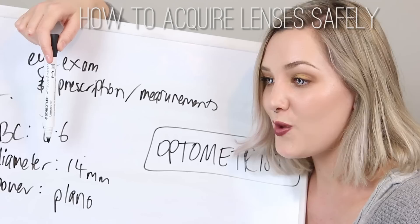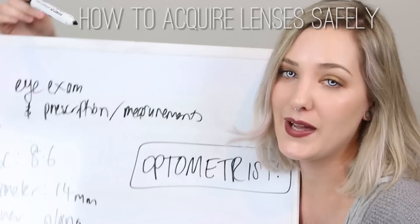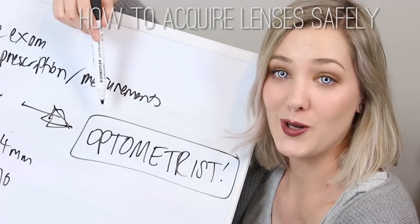You also need your diameter — how wide the lens is. An average lens is about 14 millimeters, going up to about 22 millimeters for a full scleral contact lens. And your power — some people need corrective vision built into their colored contact lens, which you can pay extra for. All of this is directly linked to seeing your optometrist, who is really important to this process.